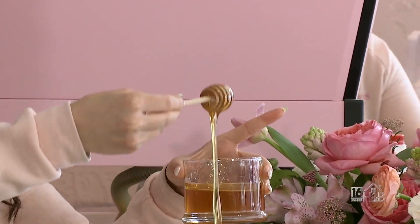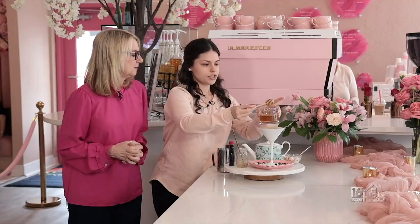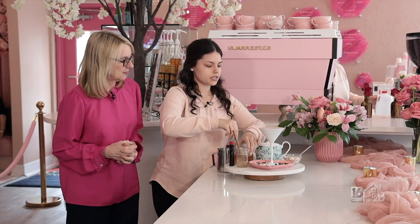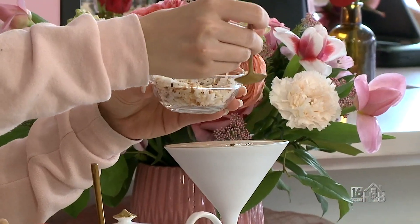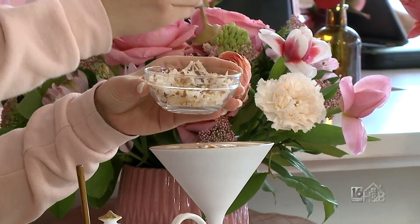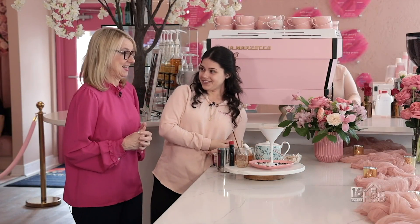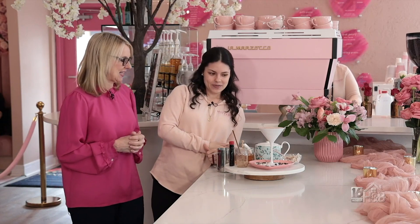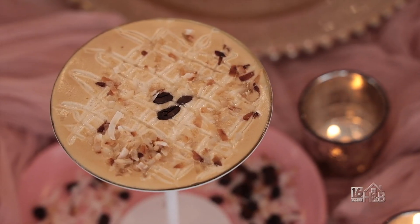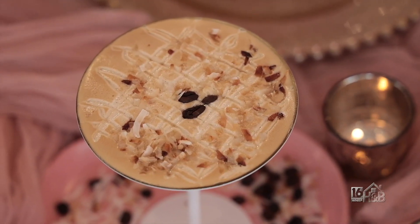We're just gonna drizzle with some honey — some more honey on top. And then we're gonna top it with some coconut flakes. I think this is going to be super popular with everyone. We might have to keep it on the menu if people love it enough, especially with that delicious honey. And there it is — our Mother's Love Latte. You can get this here at Mattern's for Mother's Day.